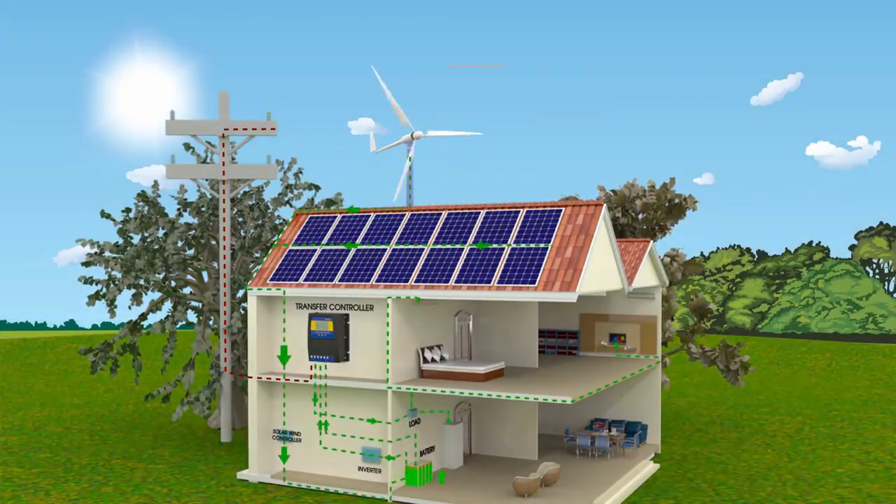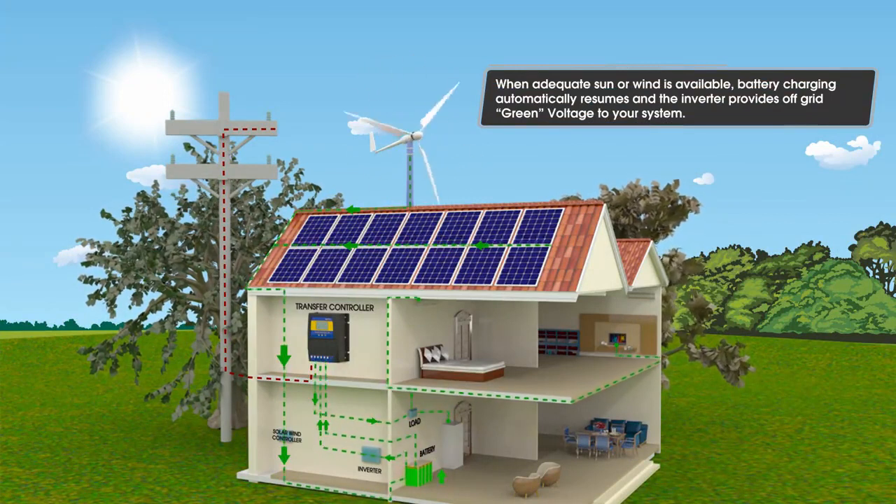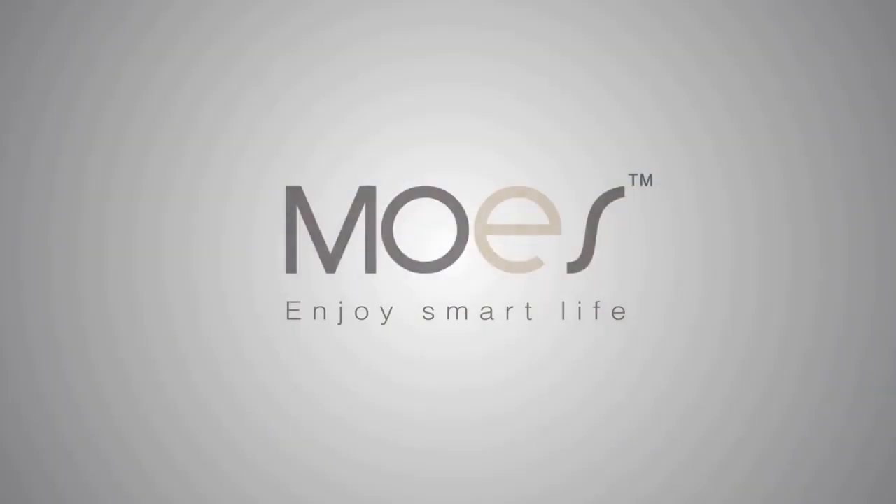When adequate sun or wind is available, battery charging automatically resumes and the inverter provides off-grid green voltage to your system. Thank you for watching and please enjoy your Smart Life product from Mohs.